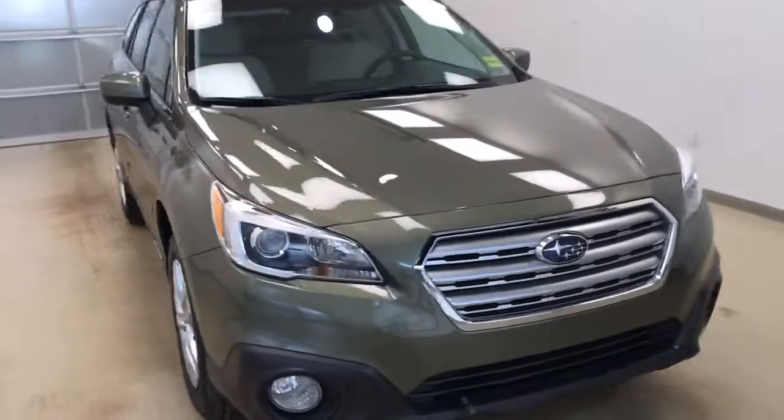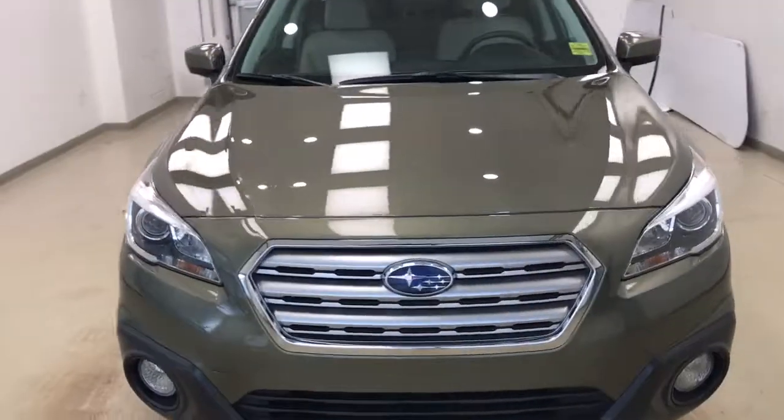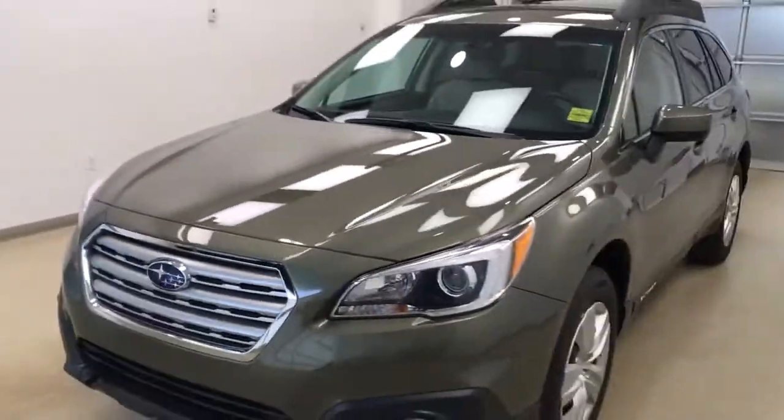Once again we're viewing stock number 147628 on a 2015 Subaru Outback, and our exterior color is green.